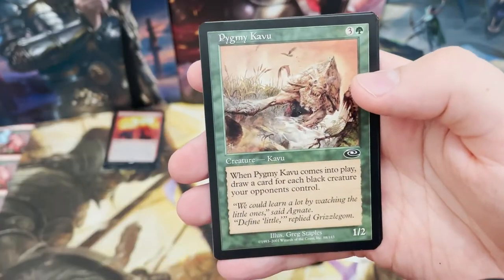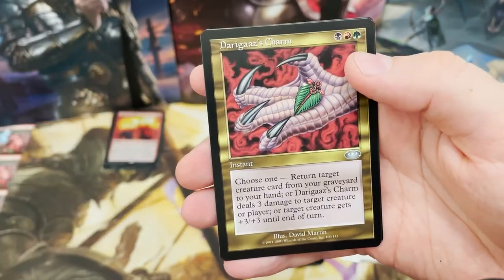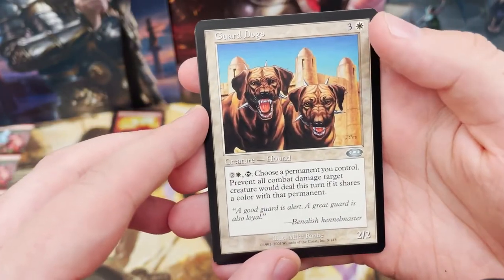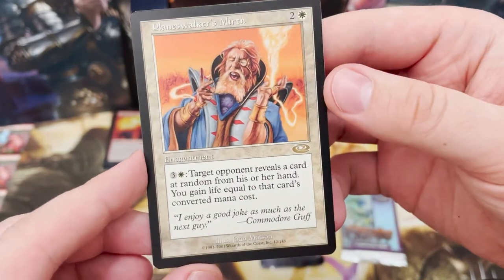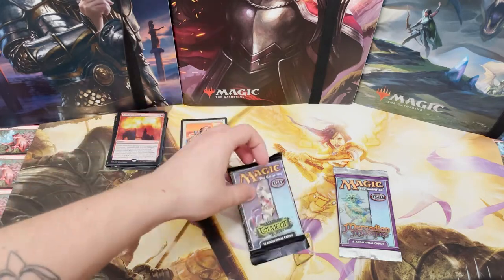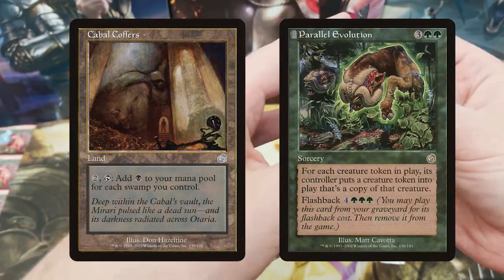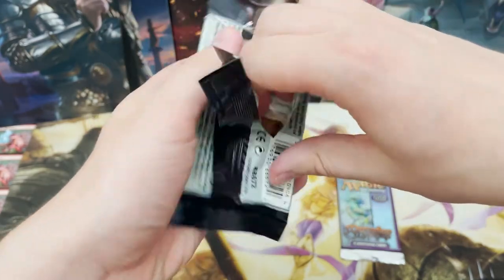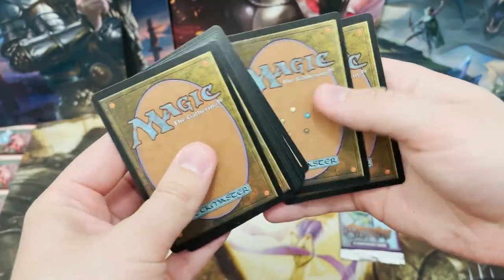Disciple of Kangee, Keldon Mantle, Pygmy Kavu - this is so cool. Sawtooth Loon bird, Darigaaz's Charm. Come on, let's get that Diabolic Intent - that would be spicy. Some really cool art. Prevent all combat damage - and the rare is Planeswalker's Mirth. It's got a few nicks but it is really old. We've got Cabal Copperline and Parallel Evolution. It feels like a soft pack - let's do the same method again.